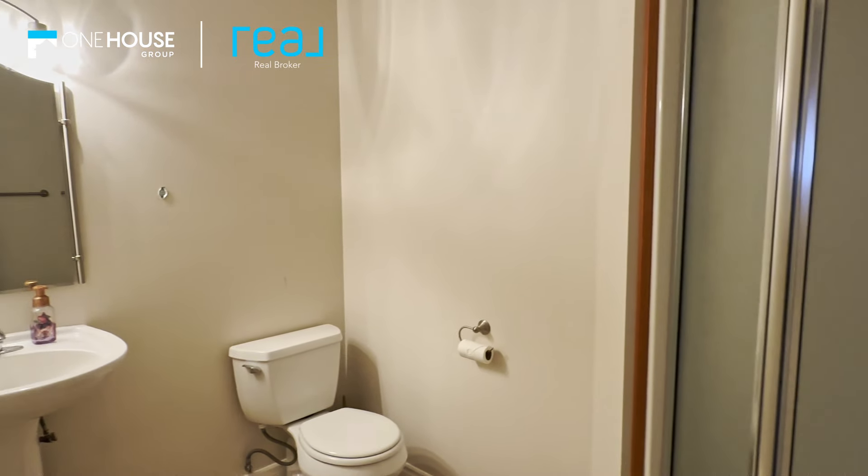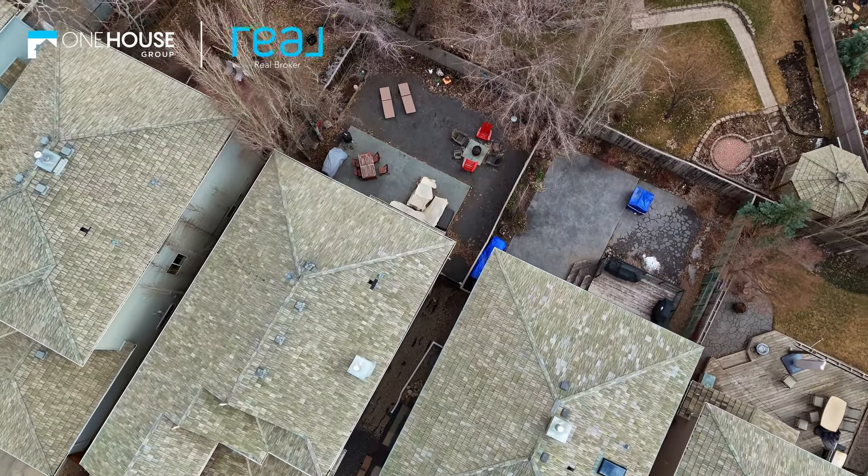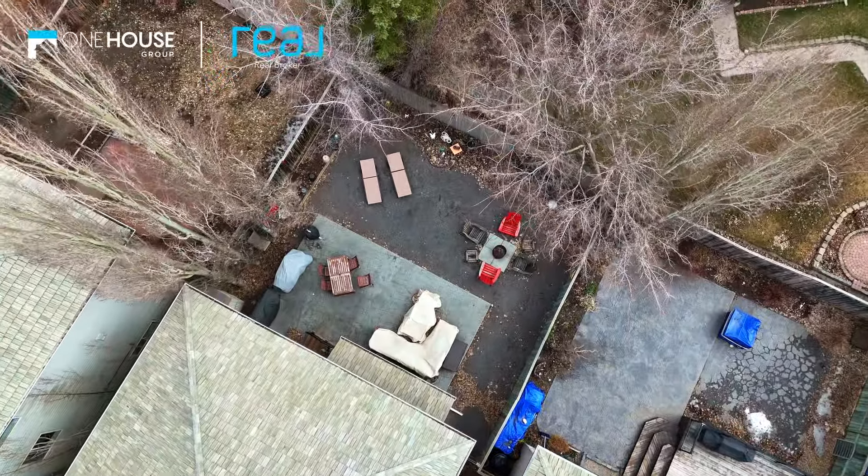Outside, you'll discover a tranquil oasis with newer stylish low-maintenance landscaping in both the front and backyards, making yard work a breeze. The backyard is a perfect retreat, featuring a new stamped concrete patio, surrounded by beautiful foliage for privacy, ideal for gathering and relaxing.